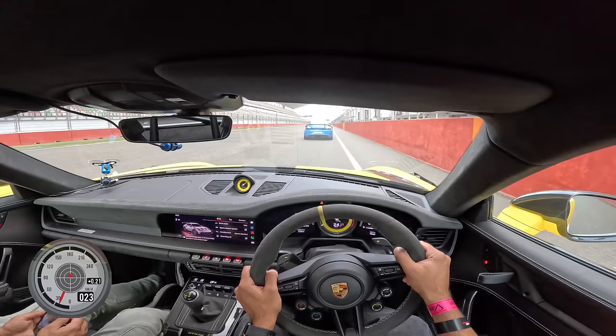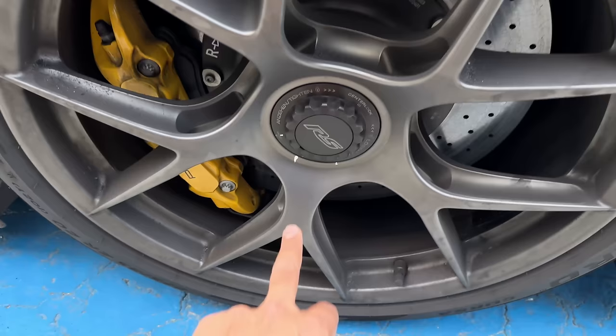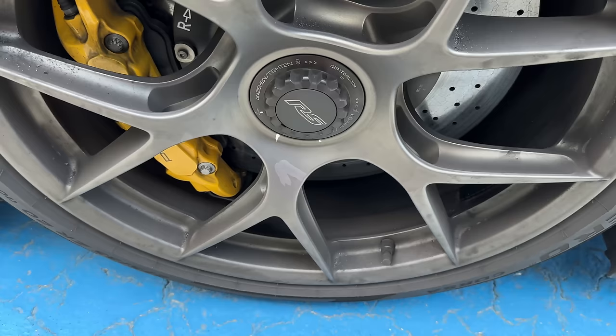Wow, what a car. You need to check the brake dust here — that is the amount of brake dust which is flying everywhere, naturally.